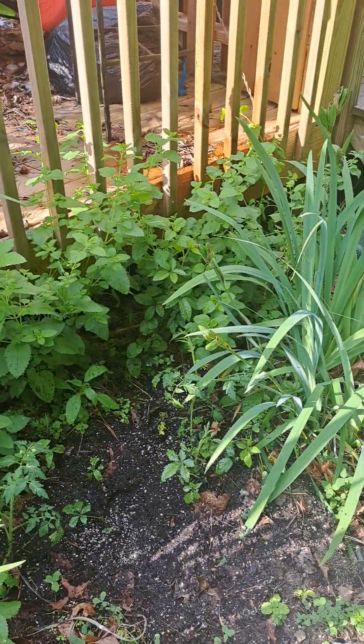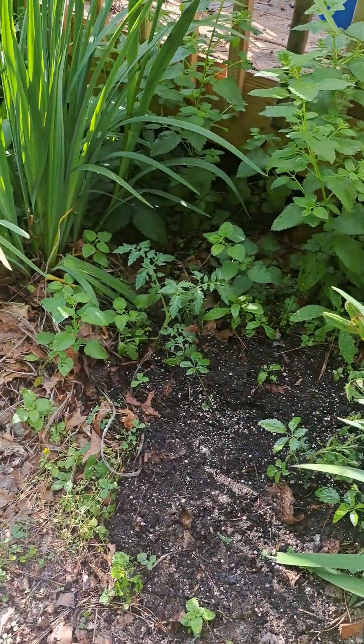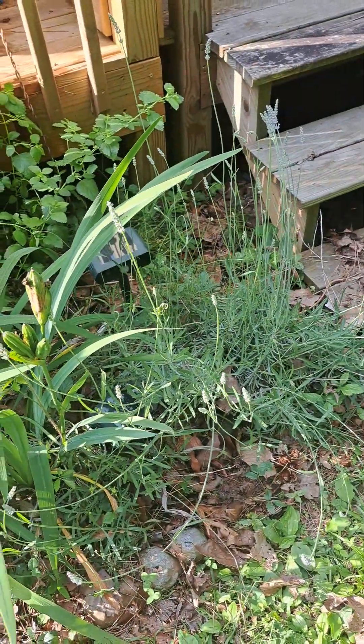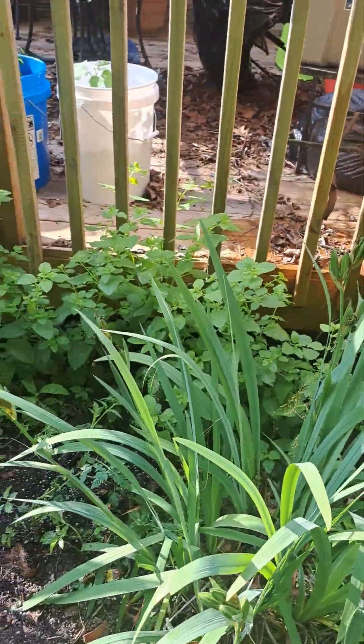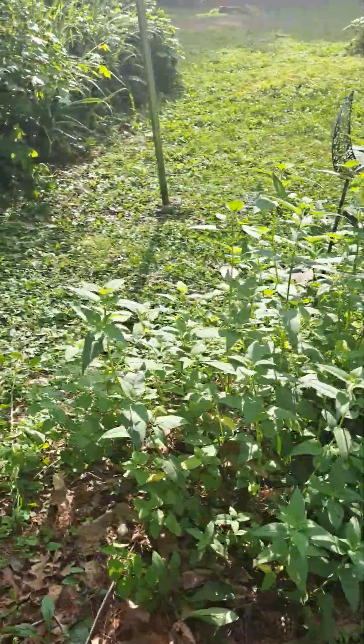There is a tomato in there — there's two tomatoes in there. Lavender. All that is lemon balm. It takes over, it really does.